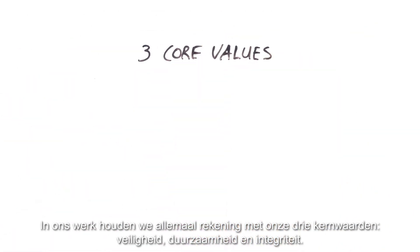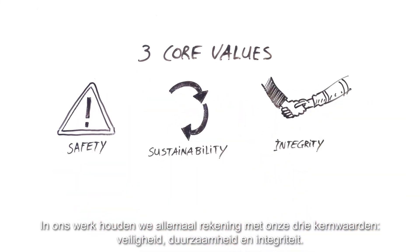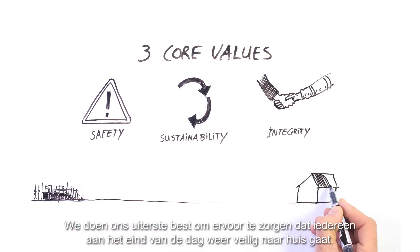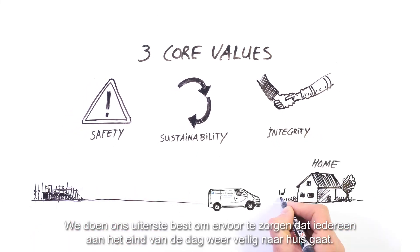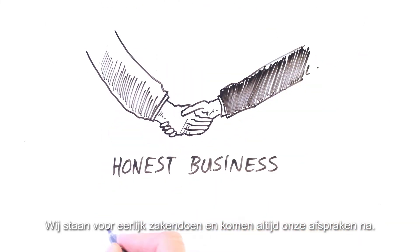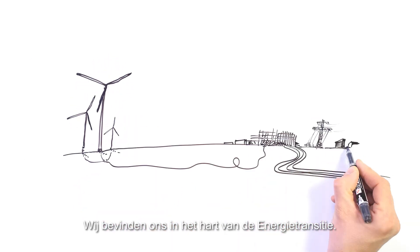In our work, we all keep in mind our three core values: safety, sustainability and integrity. We do our very best to make sure that everyone goes home safe and sound by the end of the day. We believe in leaving the world in better condition for our children and grandchildren. We stand for honest business and always stick to our agreements. We are at the heart of the energy transition.